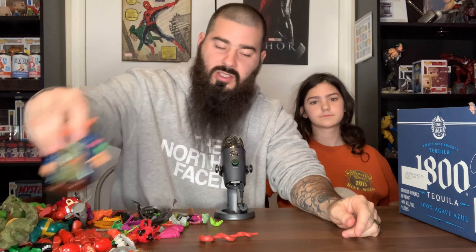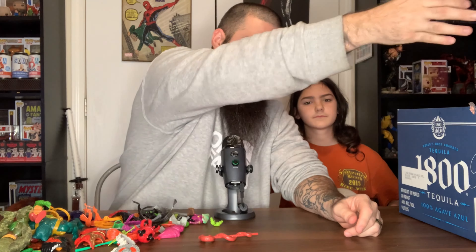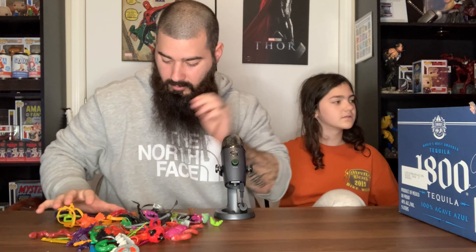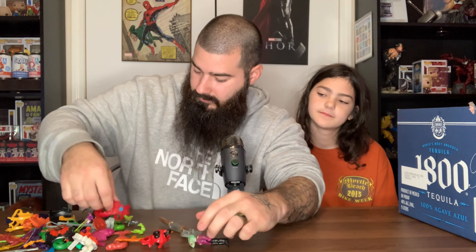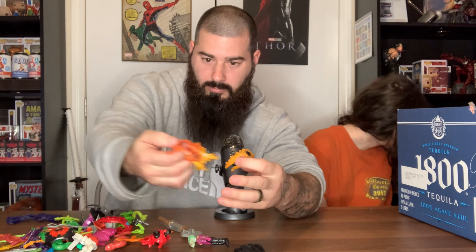I'll pop the eBay sold comp values on screen so you know what this stuff is worth. I posted a video about an X-Men number one that someone listed for half a million dollars — hilarious. There are also missing pieces; some of this probably goes to Turtles. We were given some random accessories — just all kinds of belts and chest plates and weapons.